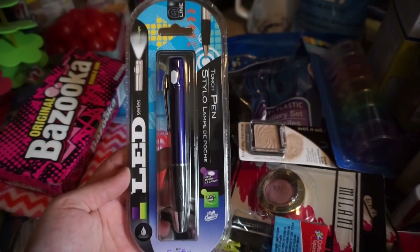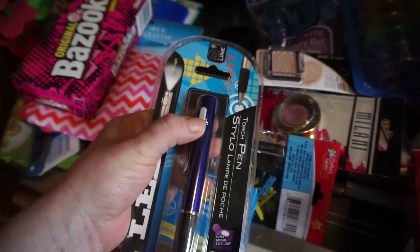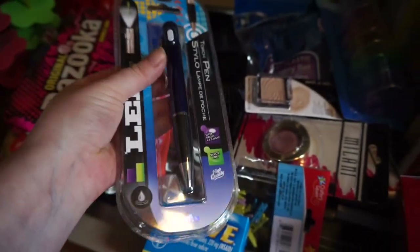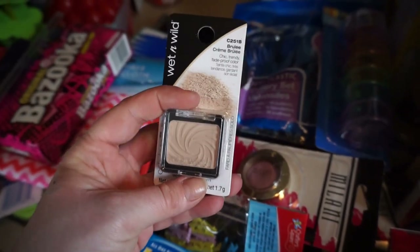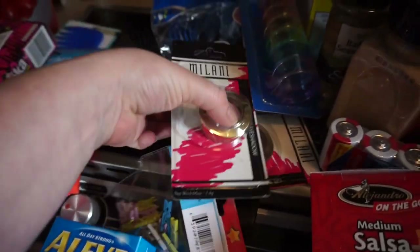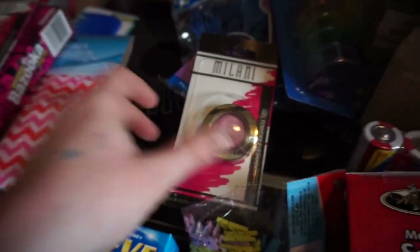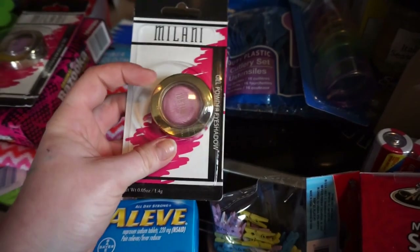An LED pen — a torch pen with black ink. Let's see if this one works. Yep, see it works. A little flashlight pen — that would be cool to keep on the boat. I got this creme brulee because my girl Jasmine said it's like bomb diggity bomb bomb. And I finally found some Milani's — they had blue and gray, but I found these two. I think I own one already, but I like the color, so I don't care, I'll have two.